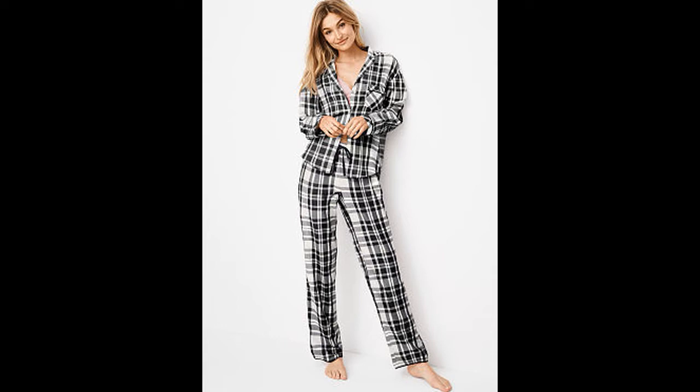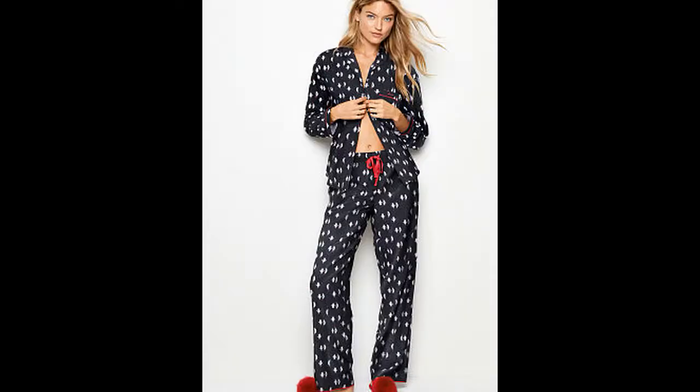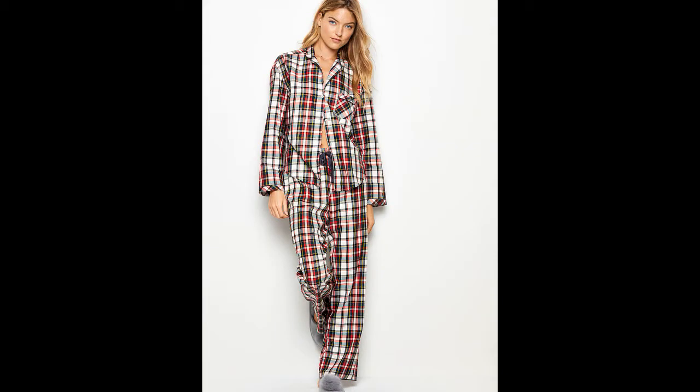To start off, you can always do the classic matching top and bottom button-up shirt look, which I absolutely think looks great in plaid for this season. I picked out more holiday-themed pajama sets.